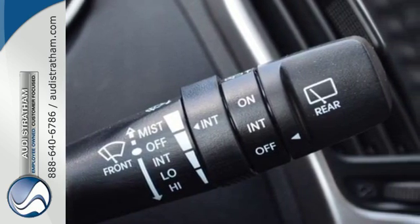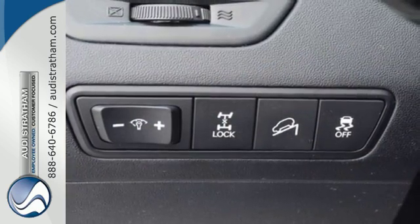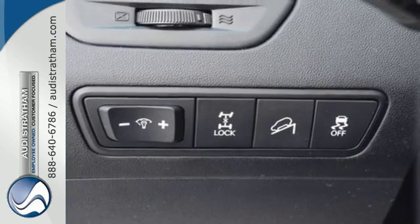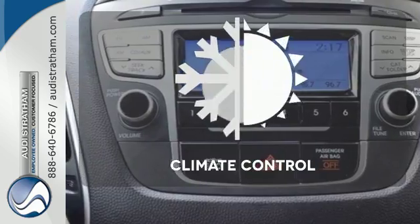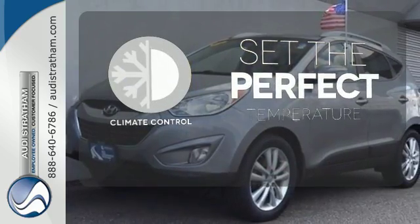Plus, you'll feel safe with great crash test scores and features like stability and traction control, multiple airbags, and a tire pressure monitor. The climate control lets you set the temperature exactly where you want it.